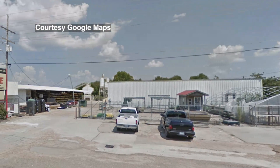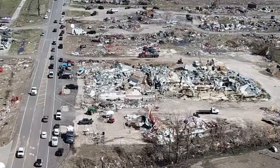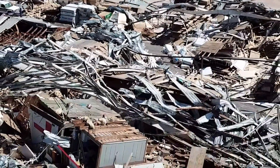Rolling Fork was a busy place before the storm. This hardware store was an important part of the community. Today, there's not much left, as the tornado reduced the building to a pile of twisted beams. But look closer, and you'll see a lot of lumber and building supplies that remain.